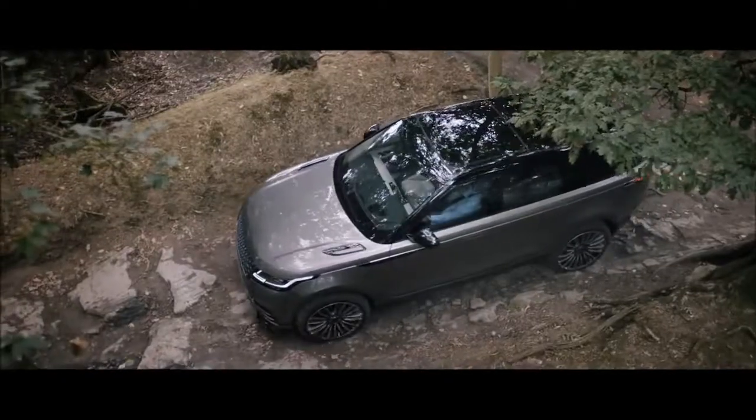The air suspension can also raise the vehicle to 251 millimetres, delivering class-leading ground clearance, approach, break-over and departure angles.